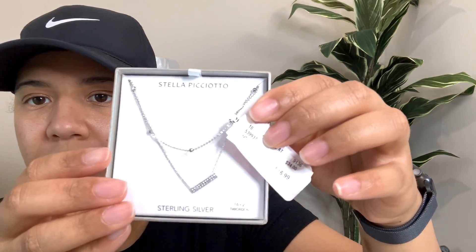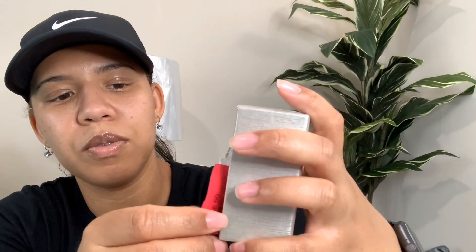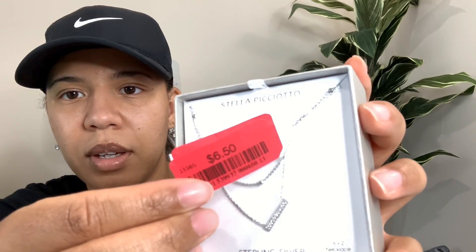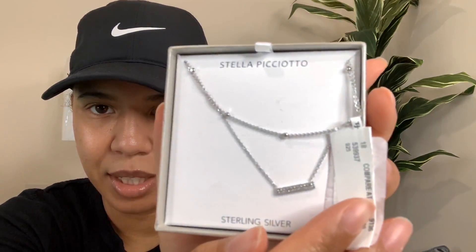So the next items I got were jewelry. This is a necklace that I picked up, and it's sterling silver. It's like a two-layer little necklace - it's so cute. And I got this for $6.50. That's a good deal for a cute little dainty necklace. Like I said, I needed more necklaces in my collection, and I found one that I actually liked on clearance.